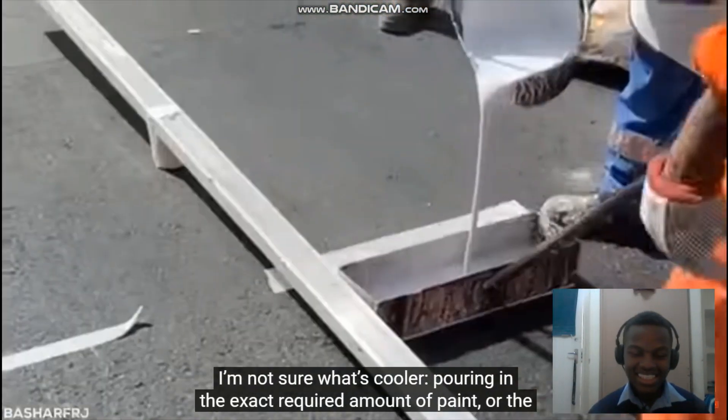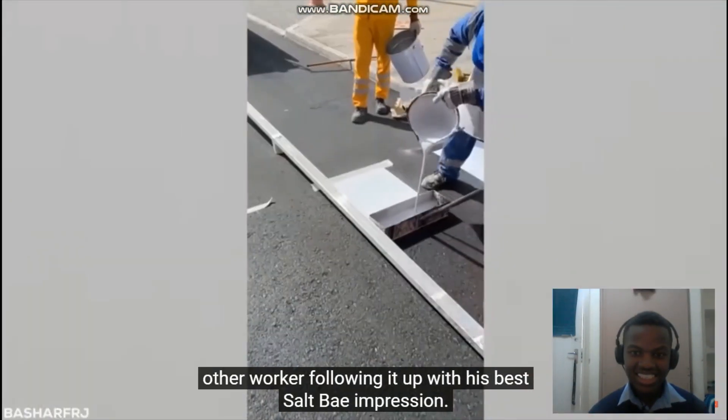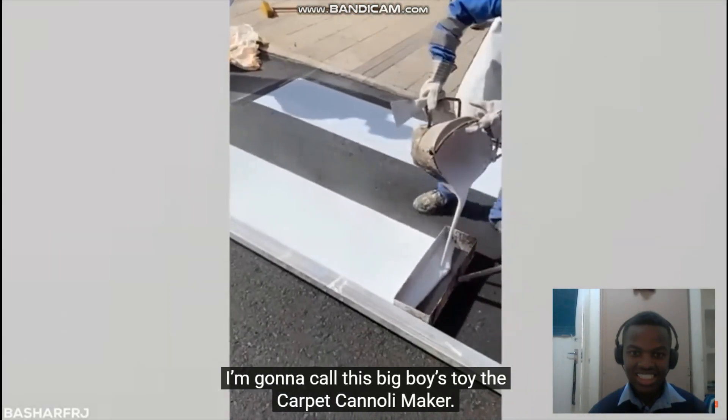Now I'm not sure what's cooler — pouring in the exact required amount of paint, or the other worker following it up with his best Salt Bae impression. Nice.